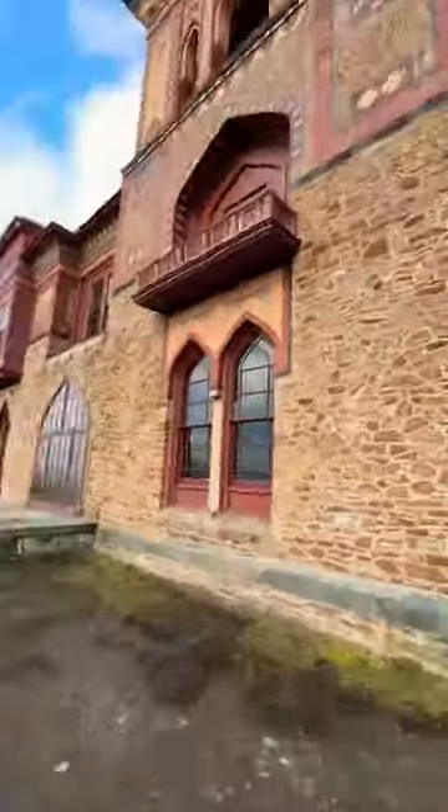He also took elements from Calvert Vaux, one of the designers of Central Park. And it kind of looks like the buildings in Central Park too. Beautiful.